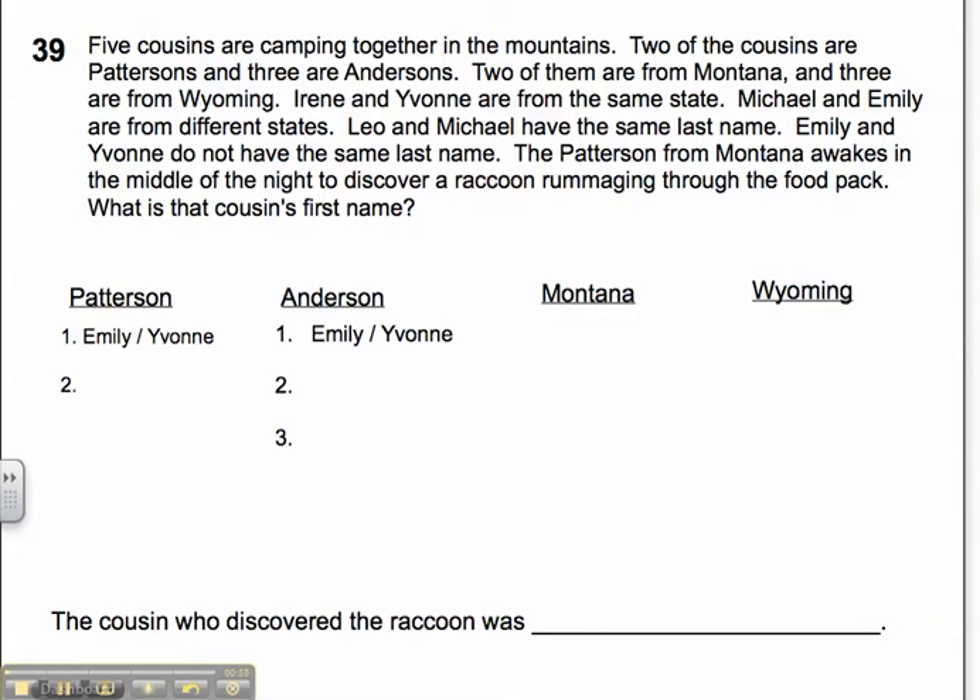Five cousins are camping together in the mountains. Two of the cousins are Pattersons and three are Andersons. Two of them are from Montana and three are from Wyoming. Irene and Yvonne are from the same state. Michael and Emily are from different states. Leo and Michael have the same last name. Emily and Yvonne do not have the same last name. The Patterson from Montana awakes in the middle of the night to discover a raccoon rummaging through the food pack. What is that cousin's name?